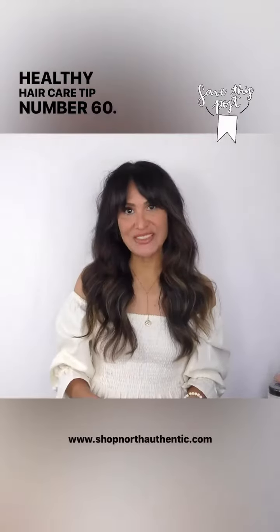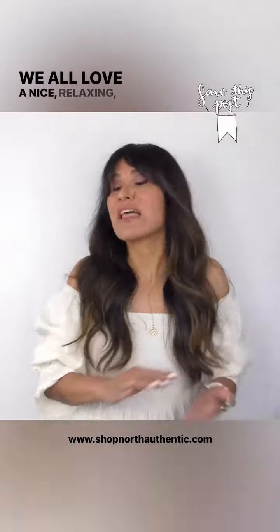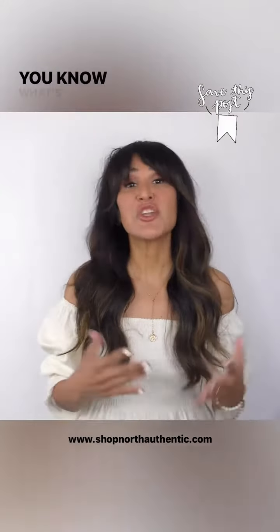Healthy hair care tip number 60. Today I want to talk about what's coming out of your shower head. We all have a nice, relaxing, hot, steamy shower or bath. But do you know what's coming out of those pipes?